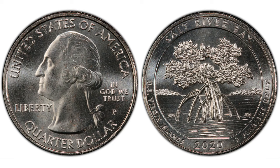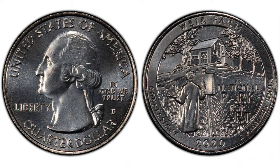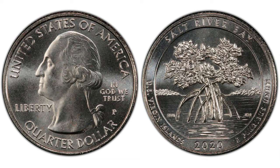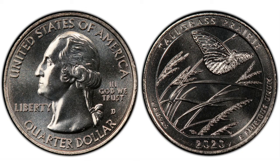Now going back to our video, just as a reminder, in 2020 the U.S. struck five different quarter designs: the National Park of American Samoa, Weir Farm National Historic Site in Connecticut, Salt River Bay National Historic Park and Ecological Preserve in the U.S. Virgin Islands, the Marsh Billings Rockefeller National Historic Park in Vermont, as well as the Tallgrass Prairie National Preserve in Kansas.